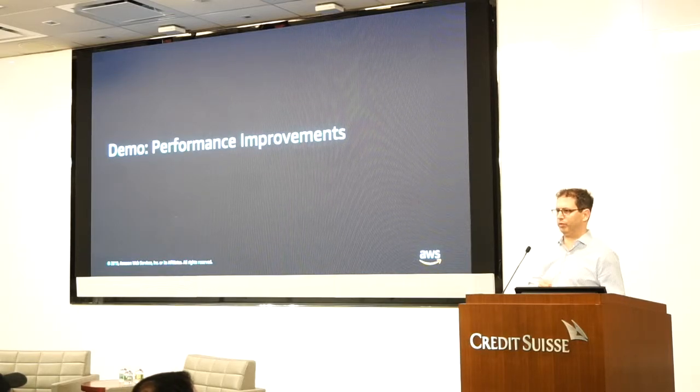Before we contribute, we run it against Amazon so we know that it works, we know it didn't break anyone — we have a big beta test before we share it. Then we contribute it back into the OpenJDK project, and then it will make it back into other distributions of OpenJDK.